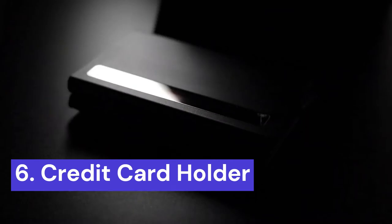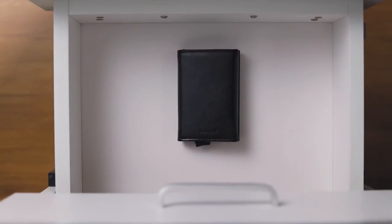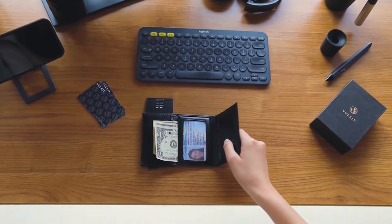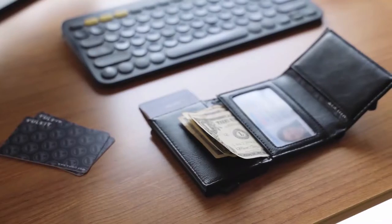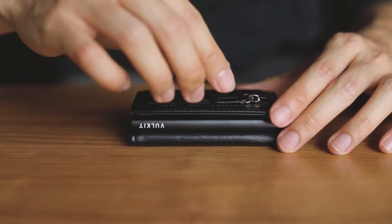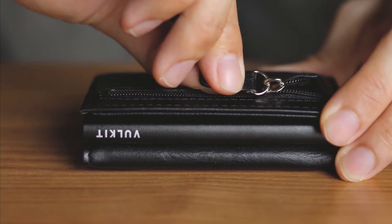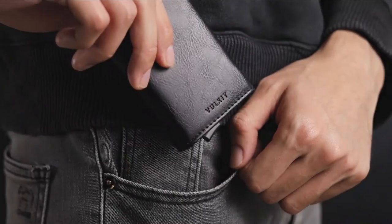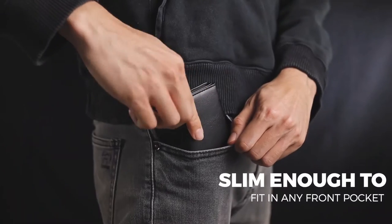Here's another great one from Vulkit. The Vulkit Credit Card Holders for Men is a compact and stylish wallet designed to fit essentials comfortably in your pocket, handbag, or backpack. It can hold up to 14 cards and banknotes, with 5 to 10 cards stored in the aluminum case and two extra card slots for other credit and bank cards, ID cards, pass cards, or some banknotes.